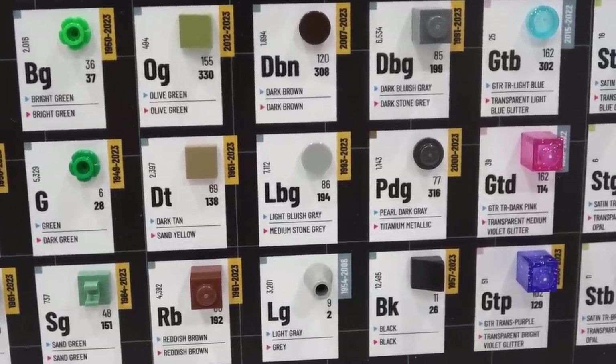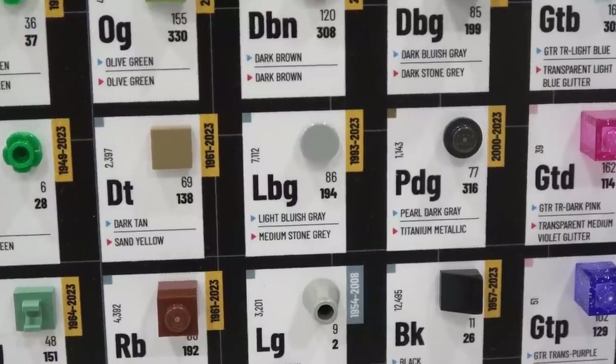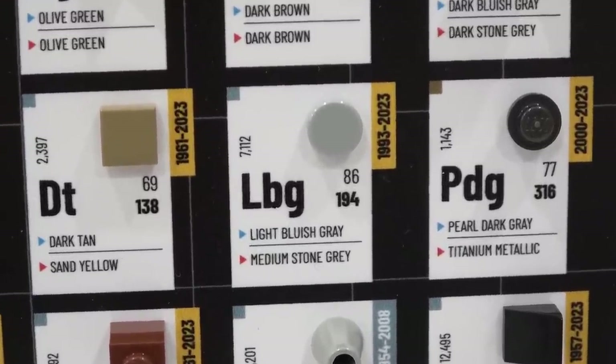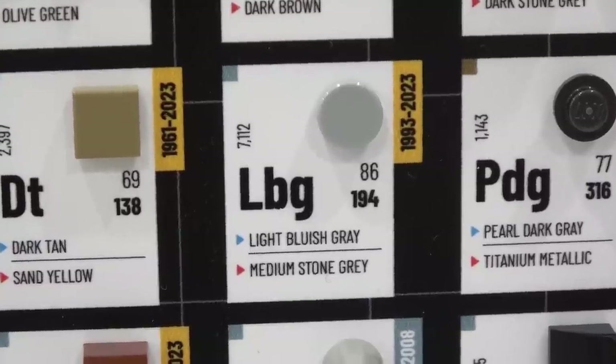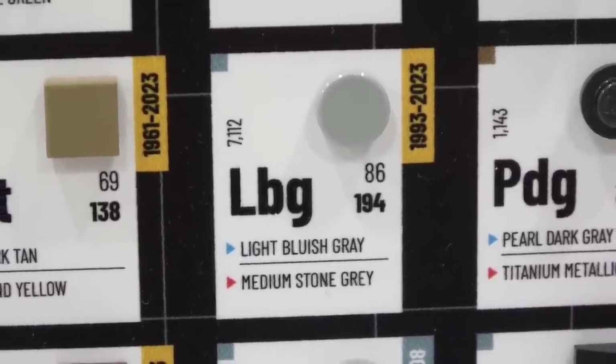For example, LBG — a very common color — is known as light bluish gray on BrickLink or medium stone gray on LEGO. That's sort of confusing, but luckily this periodic table actually identifies both color names on the bottom of each periodic square.